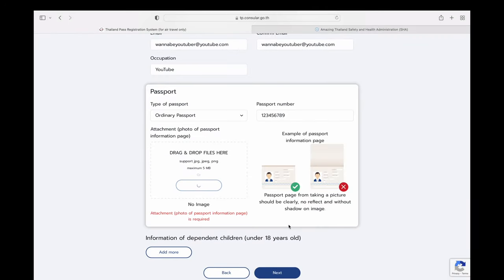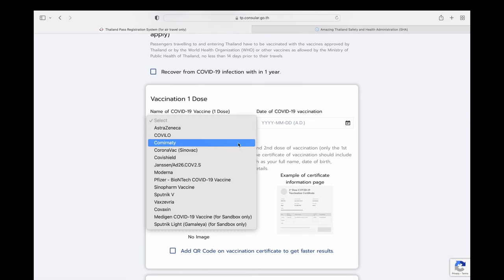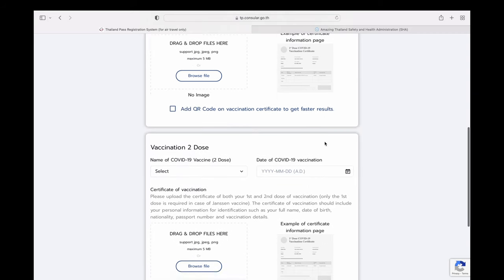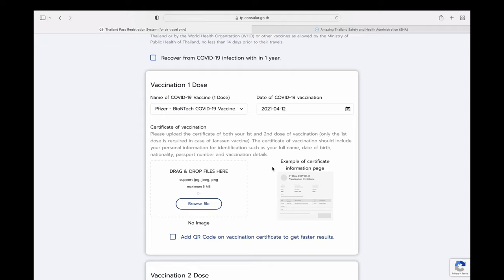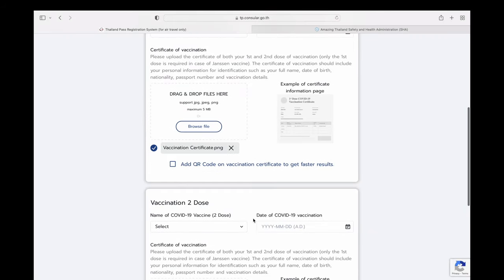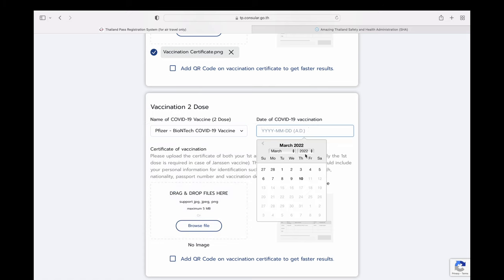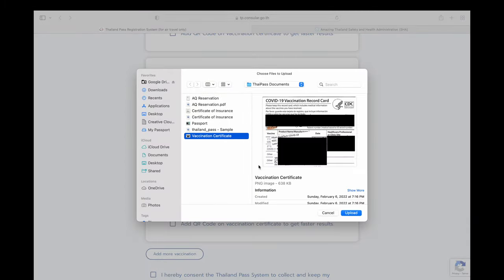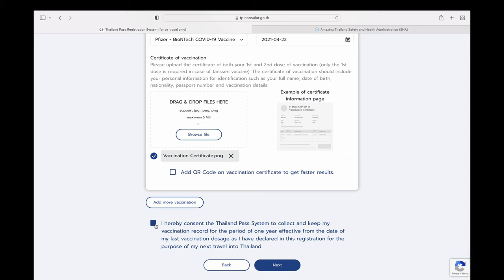Upload only the photo page of your passport, not both pages. Once uploaded, proceed to next. This is the vaccine information page where you select the type of vaccine you received — for example, Pfizer. You'll have two boxes for dose one and dose two; enter the dates for each. Upload your vaccine certificate — in the US this is the CDC card. The second box asks for the same information, so if you received a different vaccine, enter that info and upload the corresponding certificate.